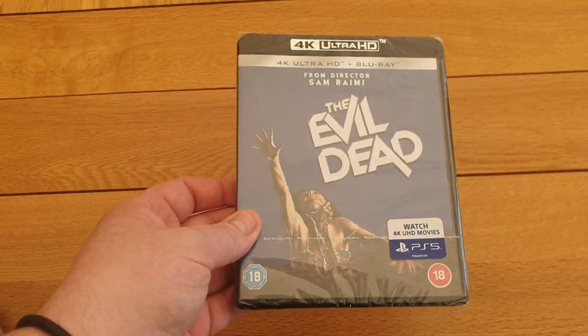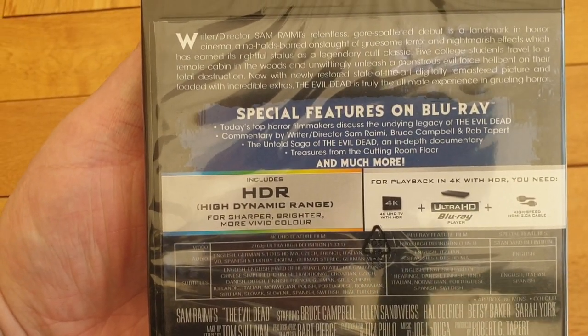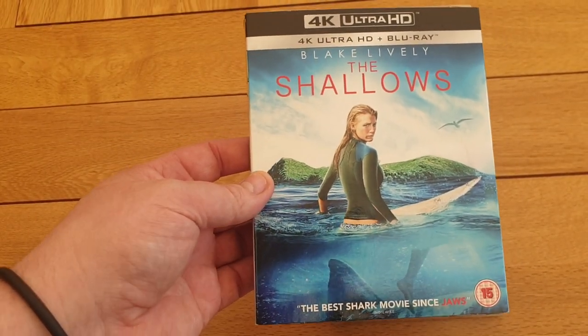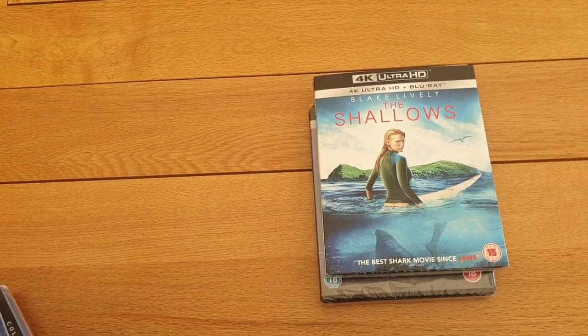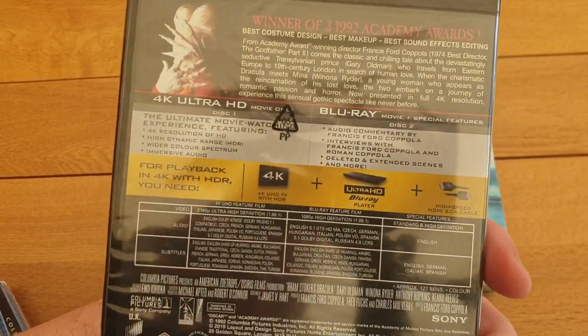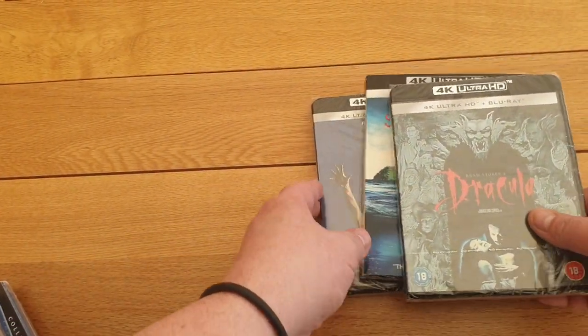So I took advantage of the three 4Ks for £30 on Amazon. I got the first Evil Dead on 4K, The Shallows — I've never seen it before, got it with the slip cover, heard it's not a bad film — and Bram Stoker's Dracula. So those three work out at about £10 each, £30 total off Amazon. That was my first pickup.